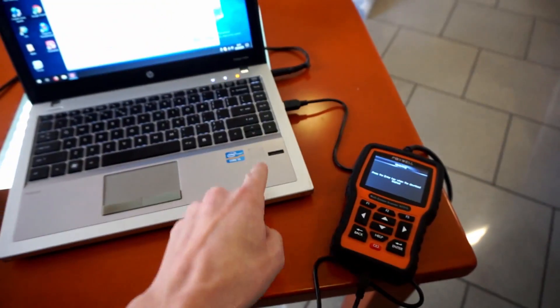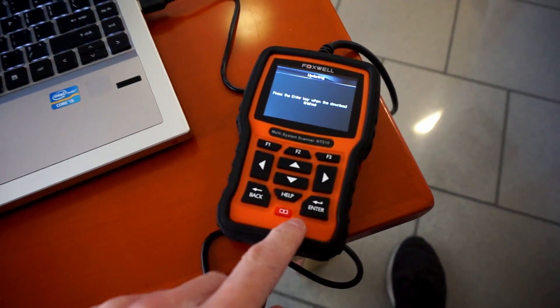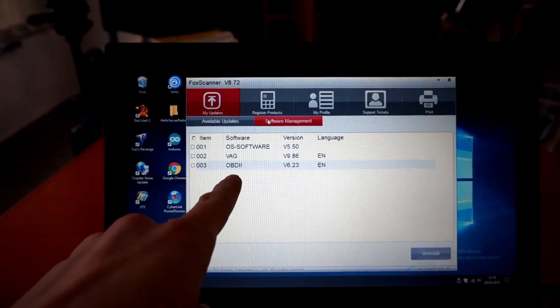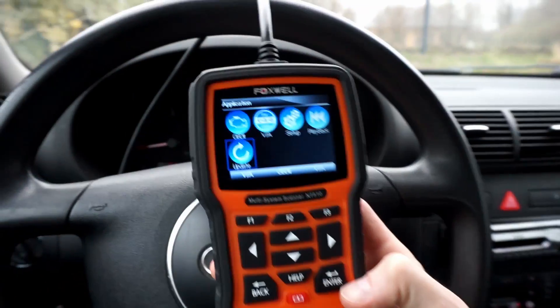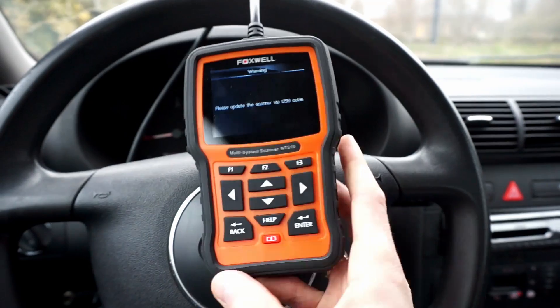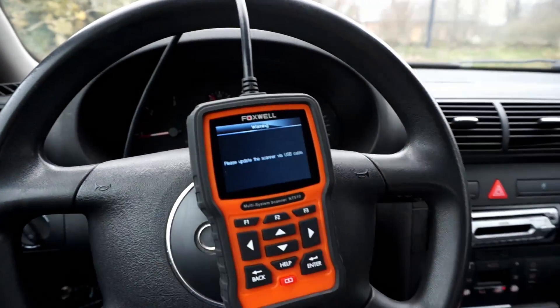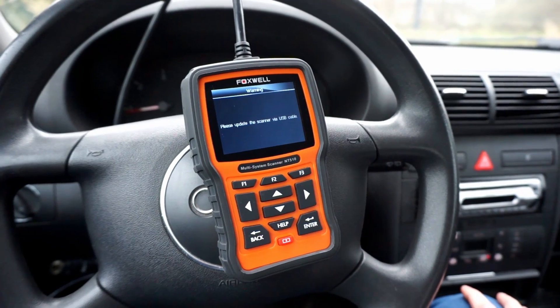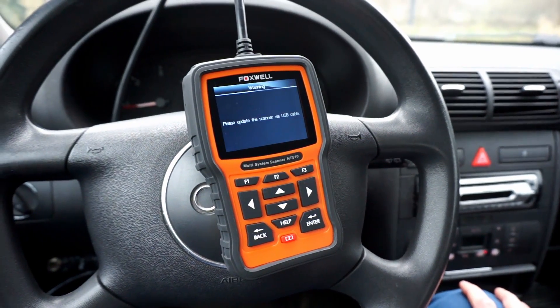Before connecting it to the car I checked if there were some software updates. The process took about 5 to 10 minutes. You have to create a Foxwell account, register your device, then on the device itself enter update mode, and after that your PC will see the device and check if there are new software updates available.